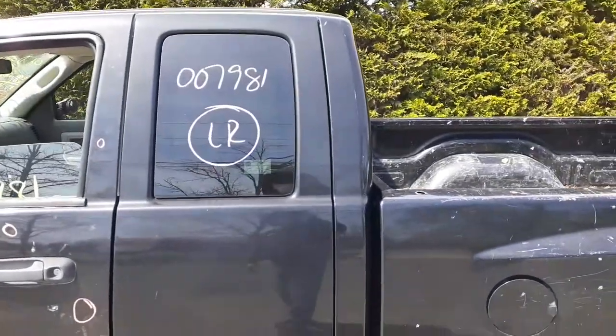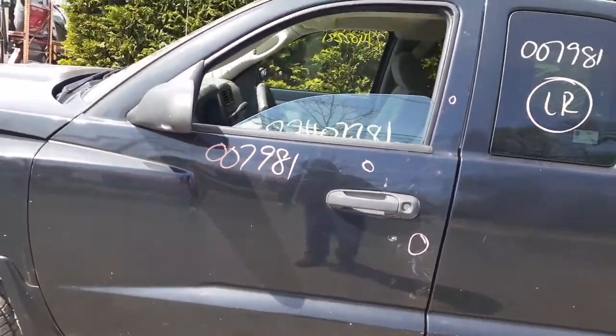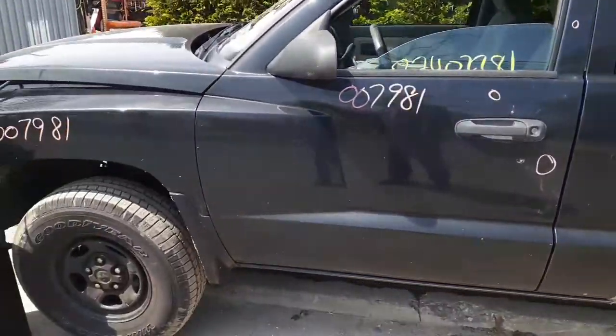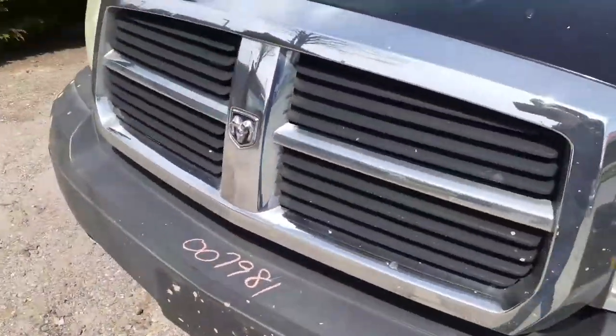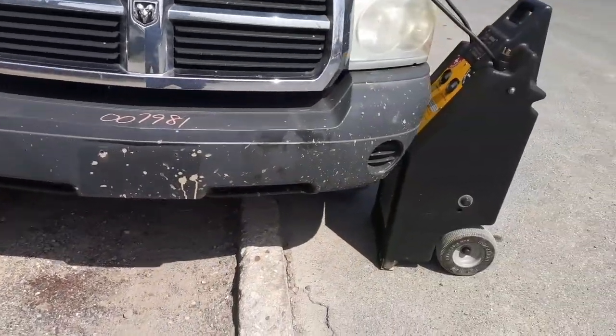You do have good glass. Left side door — again, manual window, manual lock — has a few dings you can see in the circles. Left fender's good. Left headlight's good. Front bumper's good. It's got a good hood with a chrome grille. It is the gray textured front bumper.